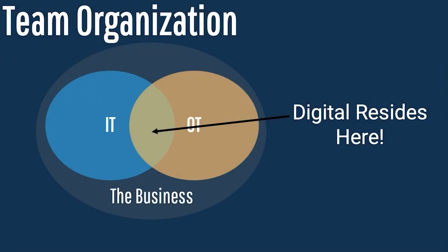Digital needs the business professionals — the domain expertise of how the business actually operates — to inform the structure of the digital solution. So, where do you locate your digital capability? Do you locate it inside IT, inside OT, in the business, or separately?